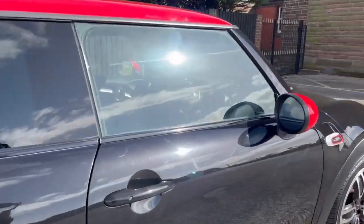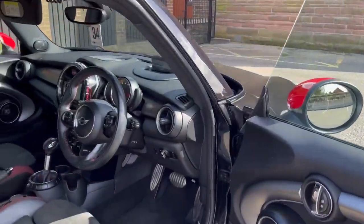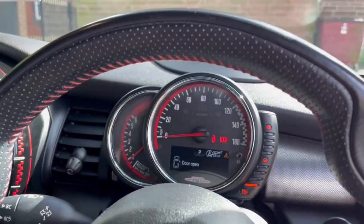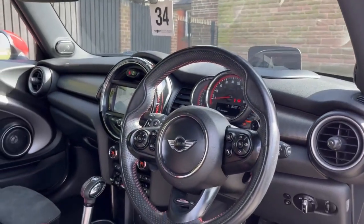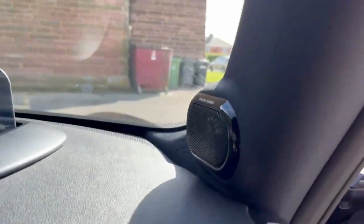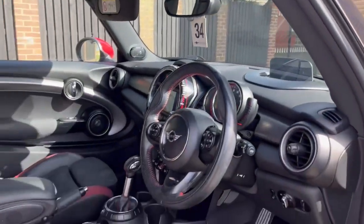I'll show you this side so you can see more of the steering wheel. There's your speedometer, your mileage, your fuel. You've got all your buttons on your steering wheel for your phone, your Bluetooth, and your volume. And I almost forgot about the Harman Kardon sound system — that's a very expensive optional extra.